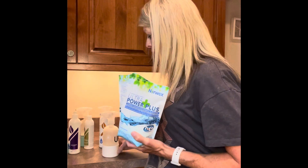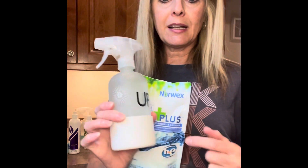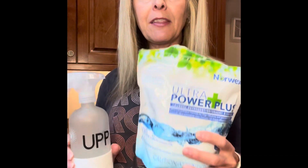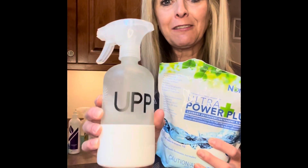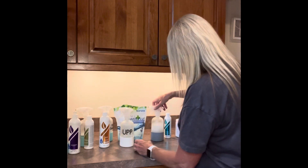Another product many of you love is Ultra Power Plus — it's our Norwex powder detergent. You can make a multi-purpose cleaner with it: use a teaspoon to a teaspoon and a half in a forever bottle with water. This is not enzyme-based, so it's safe for porous areas — granite, marble, tile, all those things. You can also pre-treat stains on clothing with it.